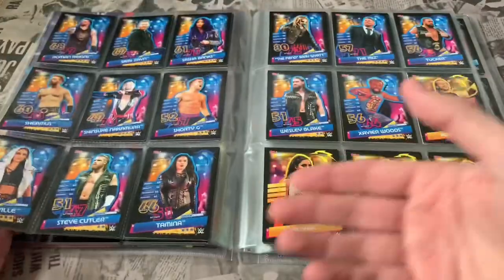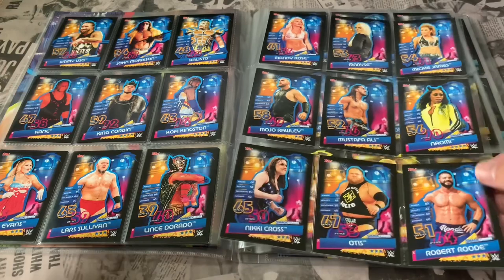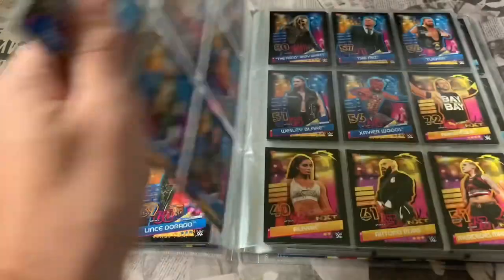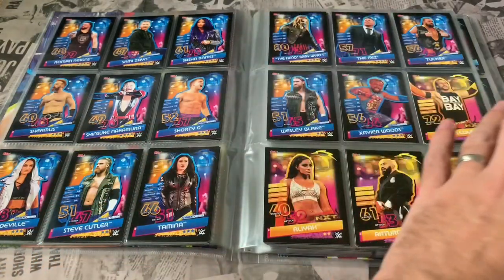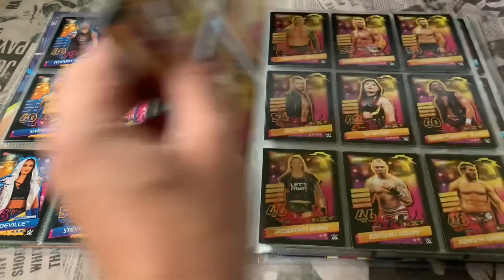All in all I love this collection — it's the first time I've collected the Slam Attack stuff and I've really enjoyed it. Being a sort of lifelong wrestling fan, obviously not so much now, but I do look at it every now and again. Then we go into the NXT kind of small subset.